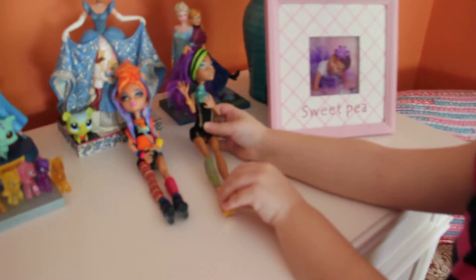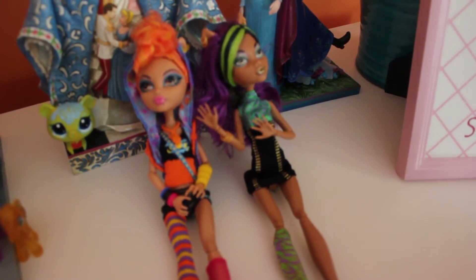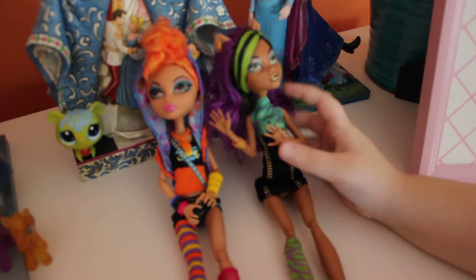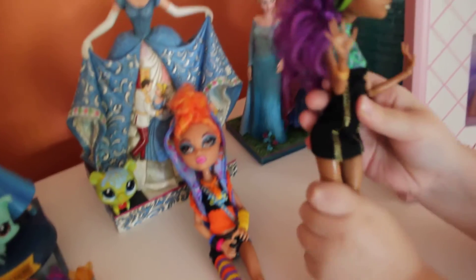So this is Helene and Claudine. This is Claudine. That's Helene. And I got them for Christmas from a special guy called Santa Claus. So let's start with the oldest.